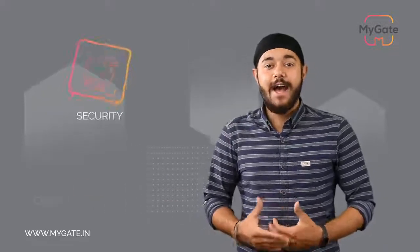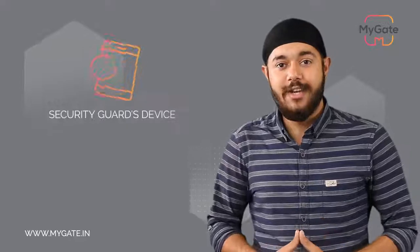Hi, I am here to talk about MyGate, an app-based security and community management solution. There are two interfaces in MyGate: one being the security guard's device and the other being the resident application.